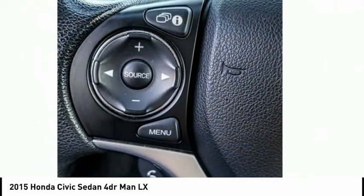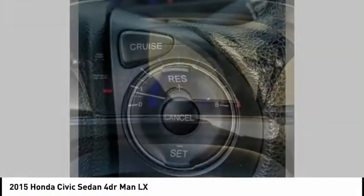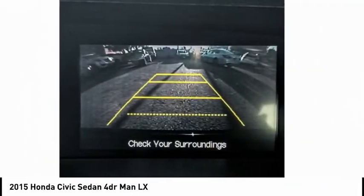Electronic stability control, brake assist, traction control, remote keyless entry, speed control, rear window defroster, security system, low tire pressure warning, trip computer, power windows.